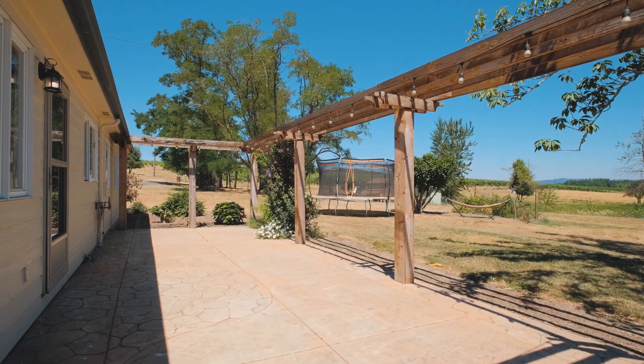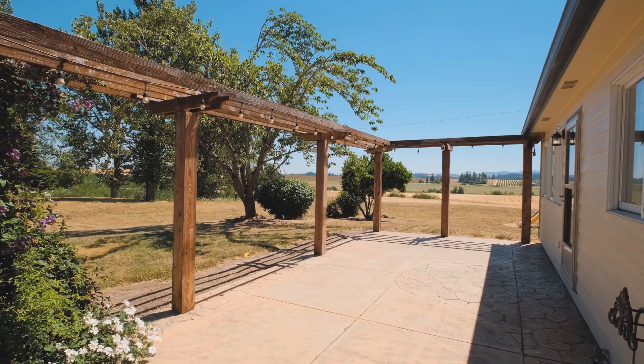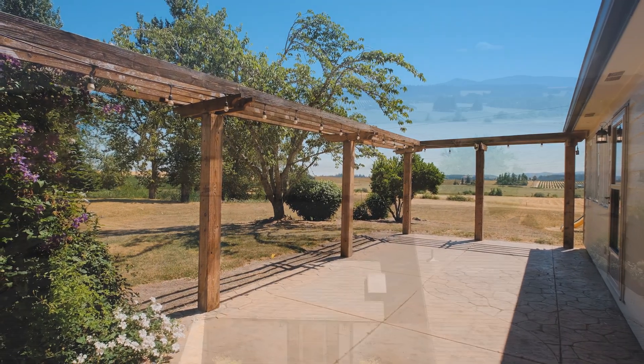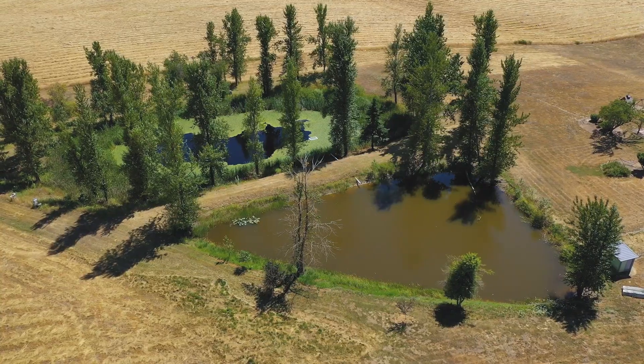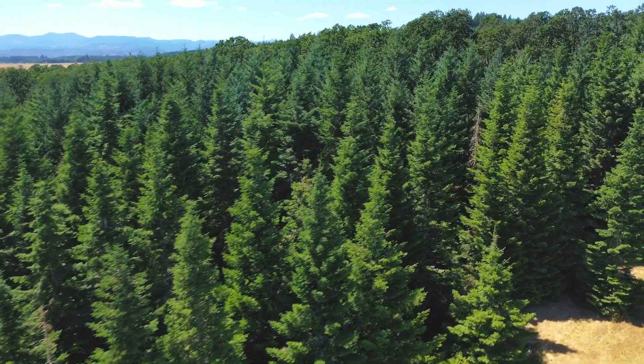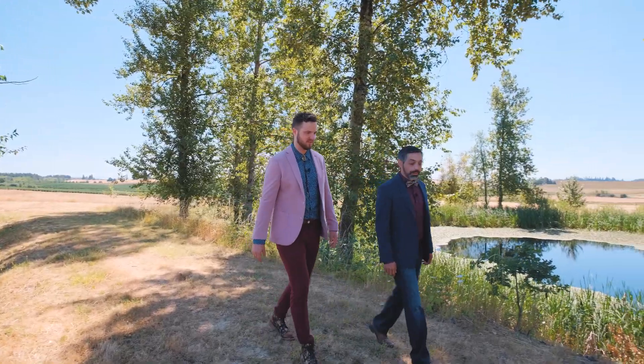Step outside to a stunning custom concrete patio and plant-adorned pergola — a serene location from which to enjoy the sunrise or sunset over your farm. Two ponds provide water for irrigation and there are several acres of forest to explore or use as timber.